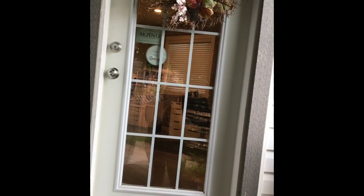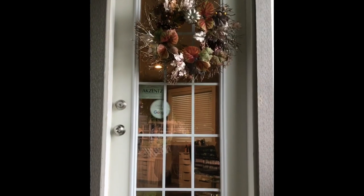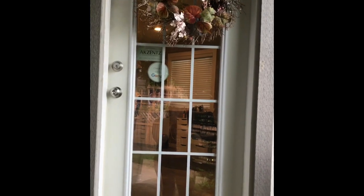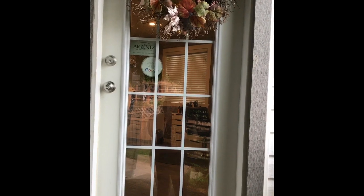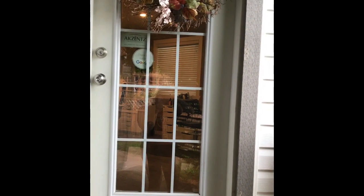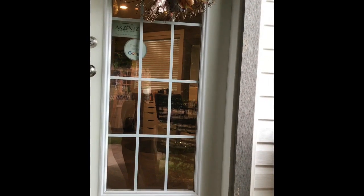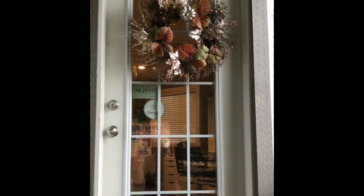A lot of people have wanted to see a salon tour video, so I'm going to go from the first door you walk into. My salon is connected to my house — it was an addition. When we bought the house there was already a hairdresser in here, so it was basically already done. I just had to move in my furniture and reorganize it how I wanted.